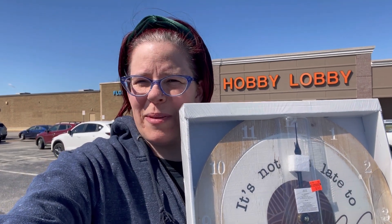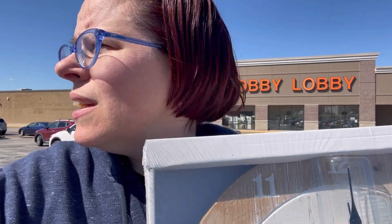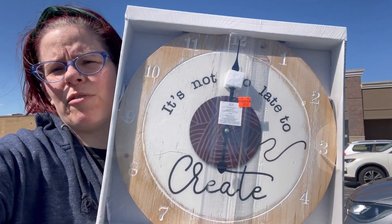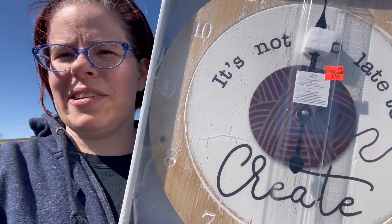Hi everyone, it's Kim from Affordably Crafty. And do I have deals for you — my weekly Hobby Lobby clearance shop-with-me. The yarn accessory end cap and some hooks, but someone got there before me. But I got the clock I've been eyeing since last year's reset, so now I have a clock across from me during my live so I don't have to ask what time it is.